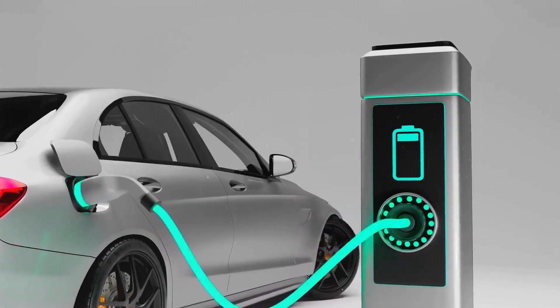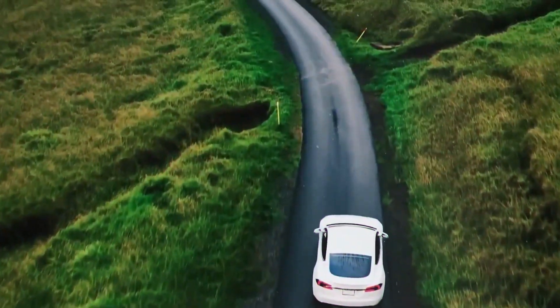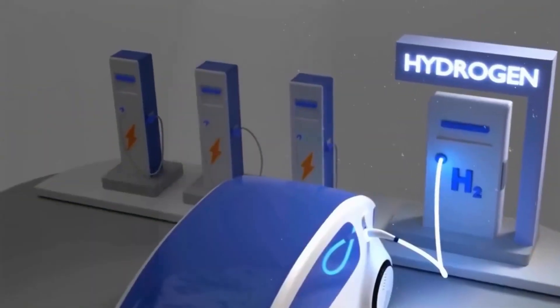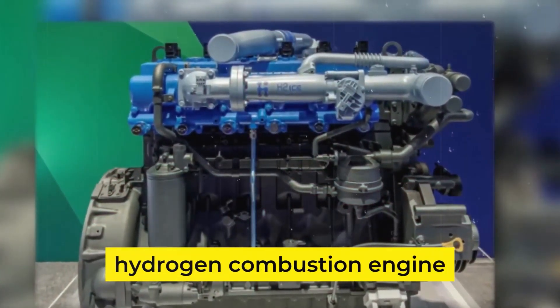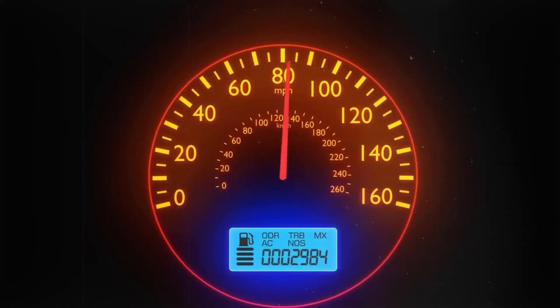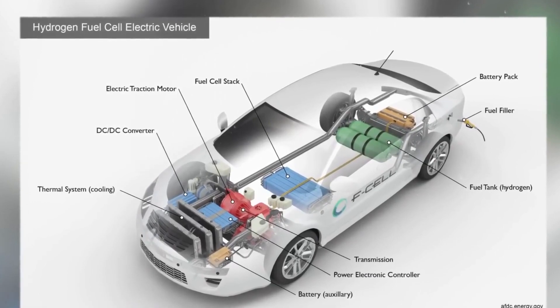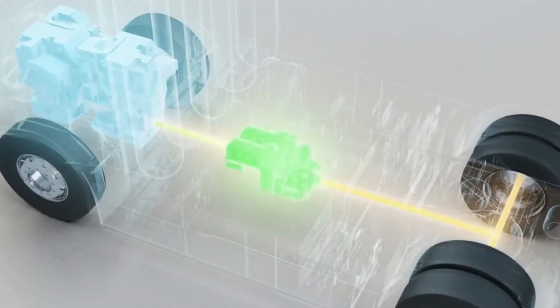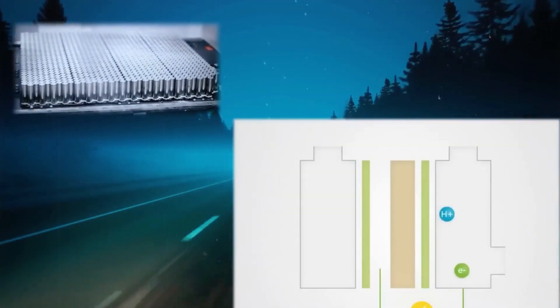You know how everyone's been buzzing about electric vehicles and their role in a more sustainable future? But there's interesting news on another green technology front. Hyundai has recently raised the curtain on its brand new hydrogen combustion engine, the N74 fuel cell engine. We're all pretty much acquainted with gasoline engines, but the automotive future might be painting a different picture — one where hydrogen could be a major player. This new engine is expected to shake up the industry with incredible performance and efficiency while keeping emissions low, sort of like a superhero swooping in to make our world a better place, one vehicle at a time.